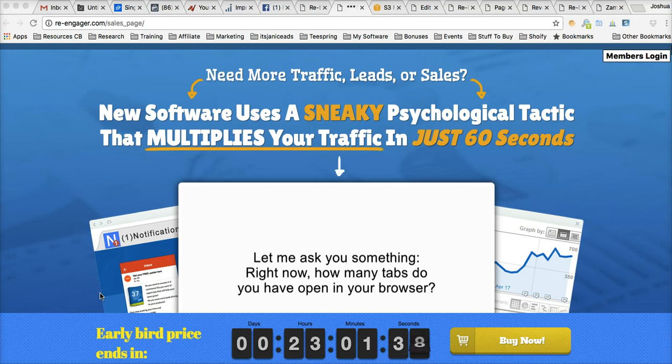This came about by leveraging Facebook's technology, but being able to take Facebook's technology and put a very powerful spin on it to be able to convert more traffic into buyers. What I mean by that is Facebook does some very psychological and planned things to get us to constantly be on their website.